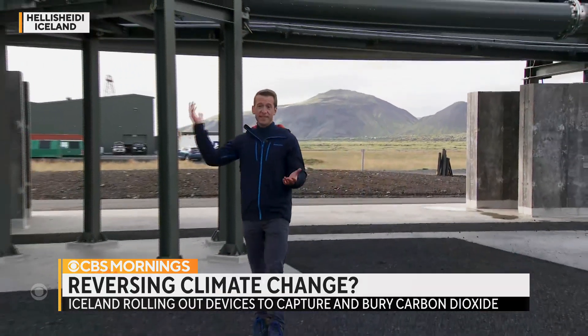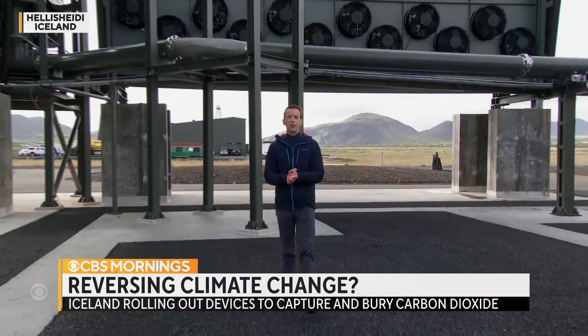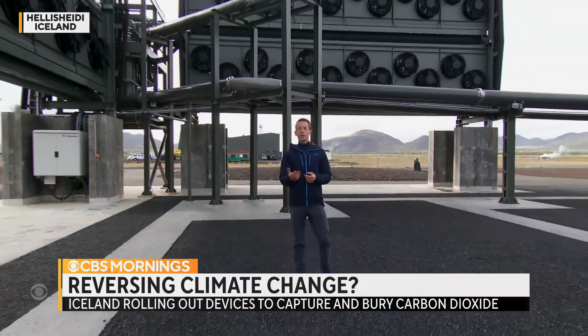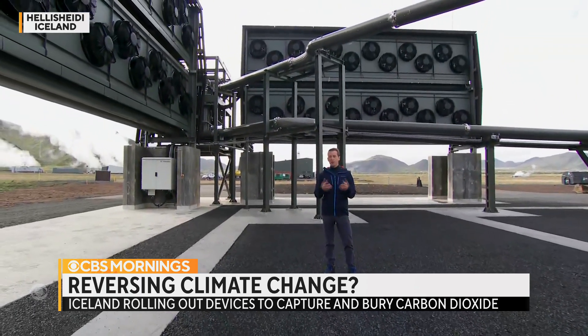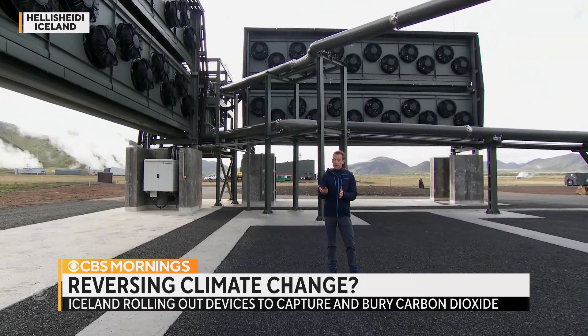Good morning from Iceland. Of course, this country is known for its amazing landscapes, but we actually came here to see all of this — these things that look like giant air conditioning units. They're going to get turned on later today. They will actually suck carbon dioxide out of the air so it doesn't heat up the atmosphere. Scientists say we are at a point now where we don't just need to reduce our emissions — we also need to reverse them.